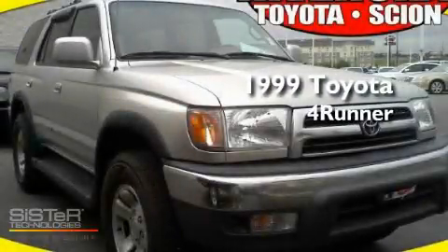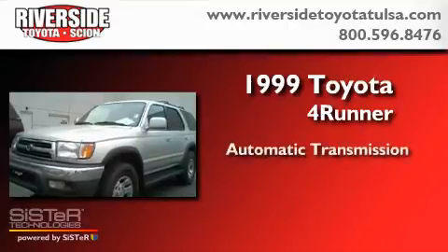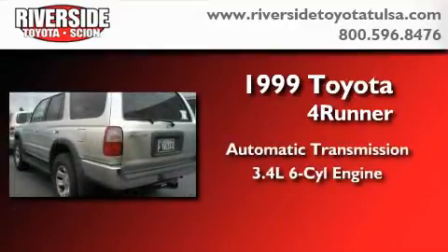This is a 1999 Toyota 4Runner. This SUV has an automatic transmission and a 3.4 liter V6.